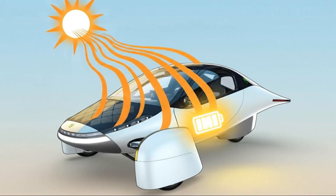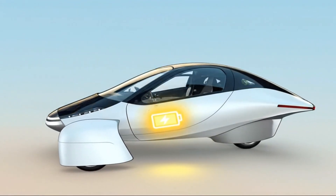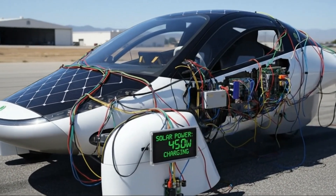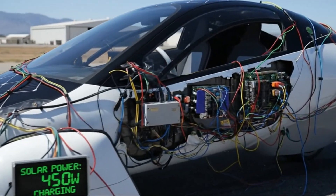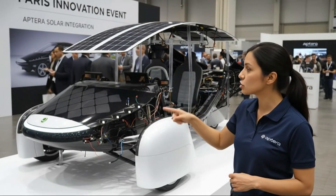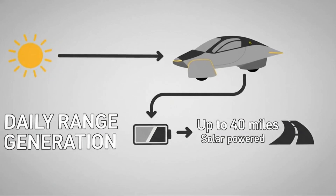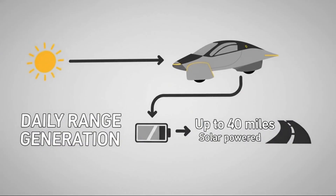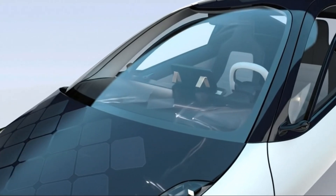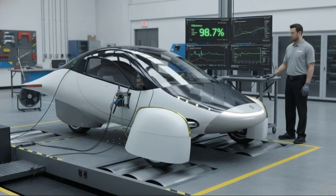Throughout the livestream, more engineers appeared, several of whom the public had never seen before. Seeing them not only gave a sense of scale to the team, but also reinforced how many specialized roles are working simultaneously behind the scenes. From layout experts to software developers to harness designers, it became obvious that Aptera's electrical program has grown significantly. We even learned who refined the knock-knock entry feature, a small but memorable part of Aptera's identity. She explained how the concept emerged and how the system architecture allows it to function seamlessly with the zonal controllers.